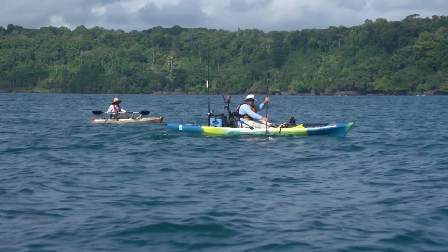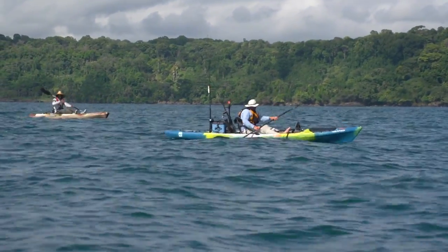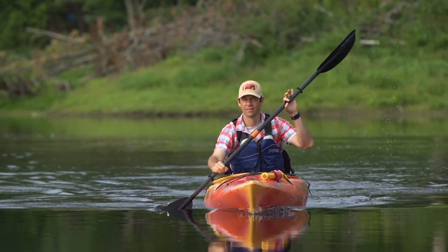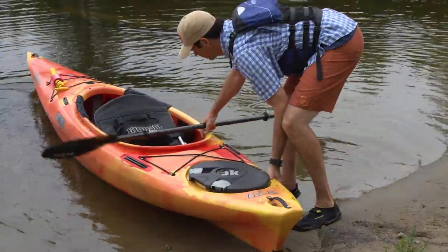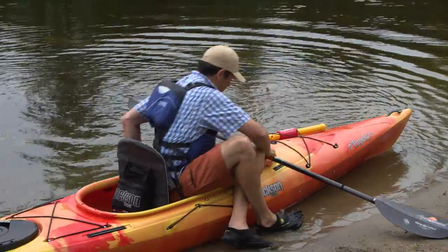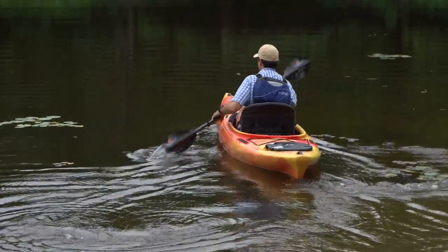Rec kayaks are available in both sit-on-top and sit-inside styles. Sit-on-top is very self-explanatory — you sit on top of the kayak with your legs exposed. I like to think of them as floating docks that you can paddle. You can fall off, get off, and get back in from the water very easily. Great for kids and great for people who just want to paddle around without worrying about flipping. Sit-inside rec kayaks are wider and equally stable, with cockpits that tend to be a lot bigger than sea kayaks, so you don't feel as confined.